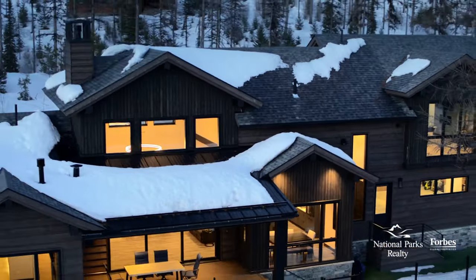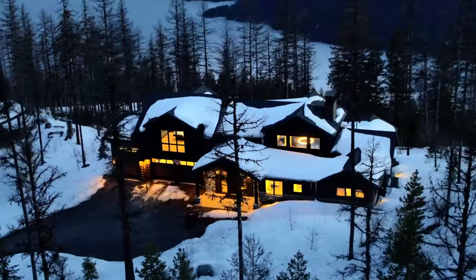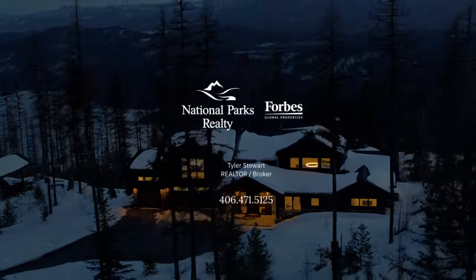So that about wraps up our tour of 320 Elk Highlands Drive. Thanks for being with us. If you'd like to see this or other fine properties like this one, please contact me, Tyler Stewart, with National Parks Realty.